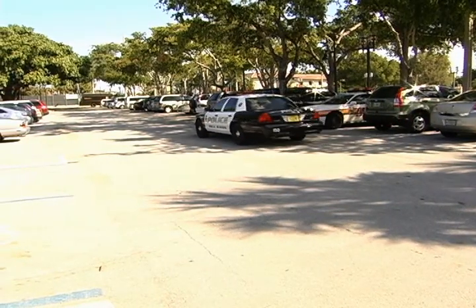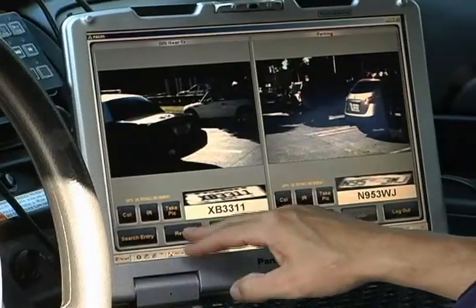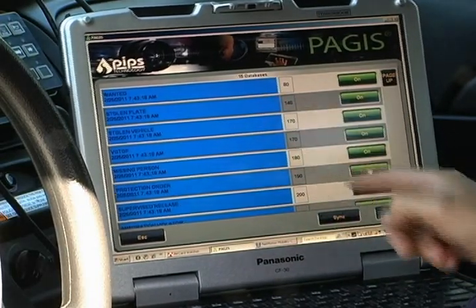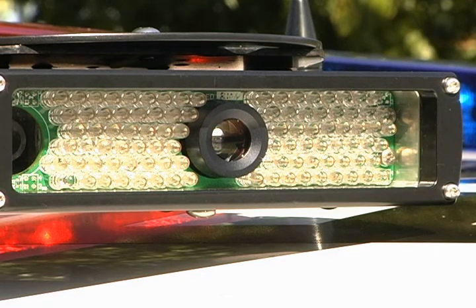It works like this. The camera takes snapshots of the license plates of vehicles around the circumference of the cruiser. Those images are run through the database, which consists of license plate tags that are put into NCIC, the FBI's National Crime Information Center. Within seconds of the LPR cameras taking a picture of a license plate, it will alert the officer if it is wanted for any reason.